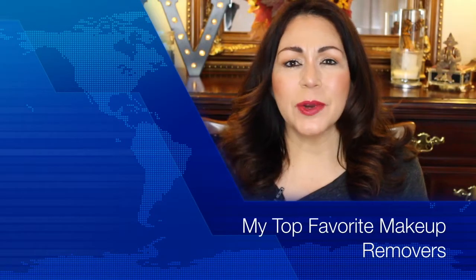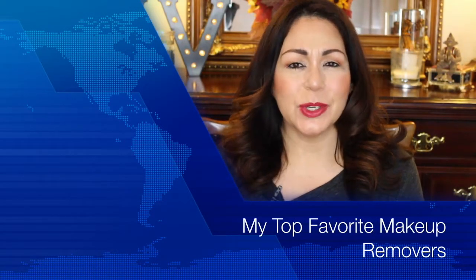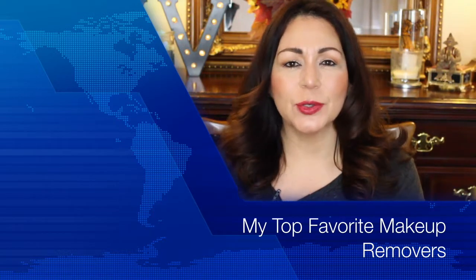Hey everybody, it's Michelle again and welcome back to my channel. Thank you so much for being here today. Today, as you can tell from the title of the video, this is going to be my top favorite makeup removers. I absolutely love all of these removers — I have been using them for years and years. I have a combination of high-end as well as drugstore, so let's go ahead and jump into the video right now.